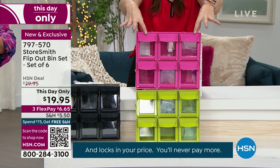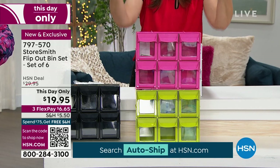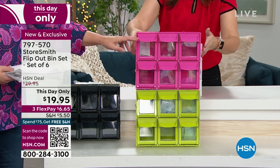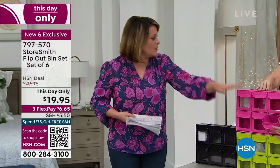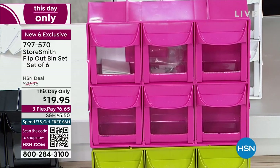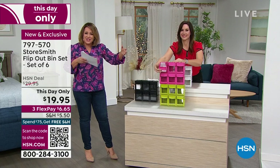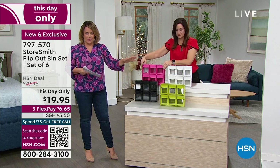It's only about 12 inches wide, but look at all that wonderful organization you're getting. Think about it — hair supplies like clippies and scrunchies, beauty supplies, cotton swabs, the medicine chest — band-aids, pills. Those pill boxes are all over the place. There are so many reasons to use this. It goes everywhere — I never want you to feel limited.